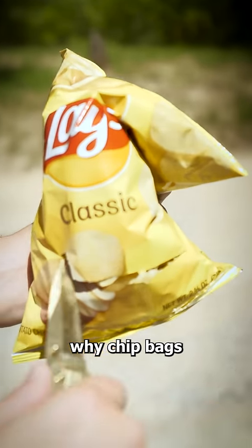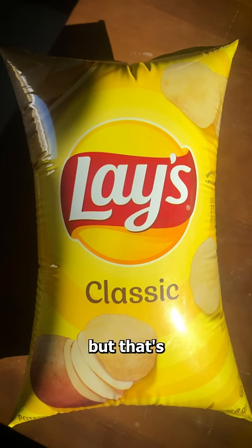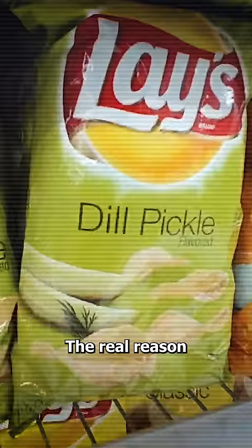Have you ever wondered why chip bags have so much air in them? Well, some people think it's a trick to make it seem like there are more chips inside. But that's actually not true. The real reason for the overinflated bags might surprise you.